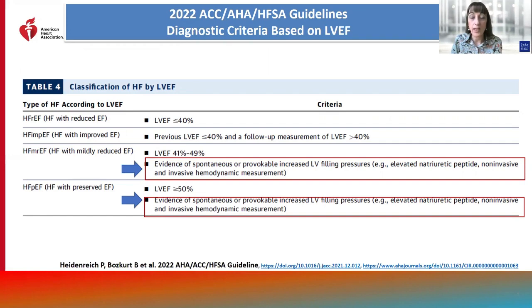Elevated filling pressures can be defined by non-invasive methods, such as elevated natriuretic peptide levels or non-invasive imaging, or by invasive hemodynamic characterization.